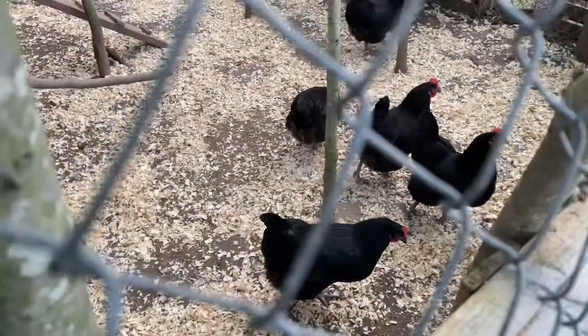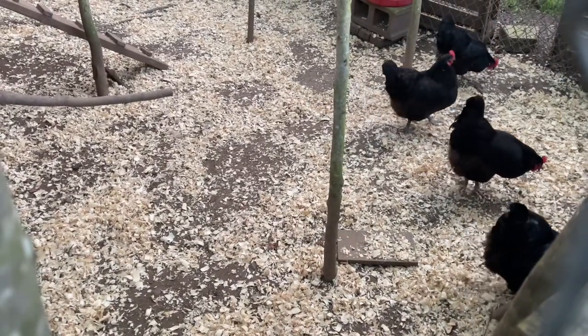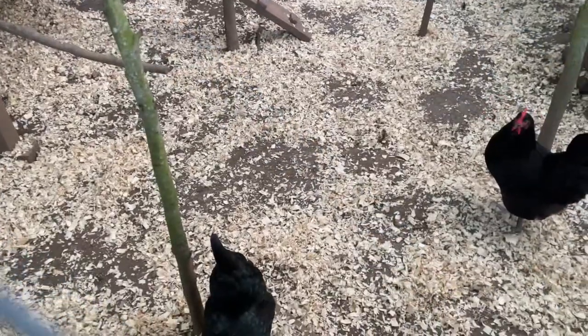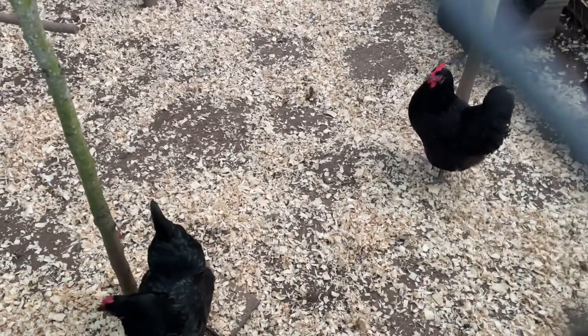Hey guys! Check this out. Hey, how are you guys doing? We're going to have to scrub down that water thing for you guys, aren't we? We're going to get that tomorrow.